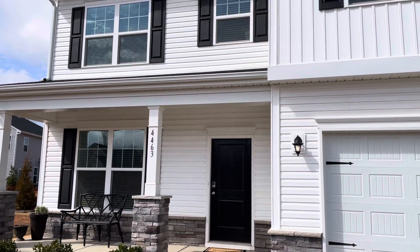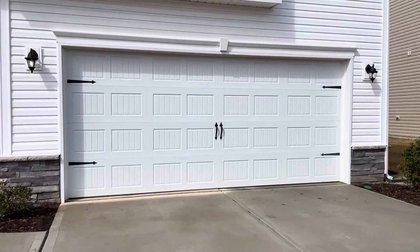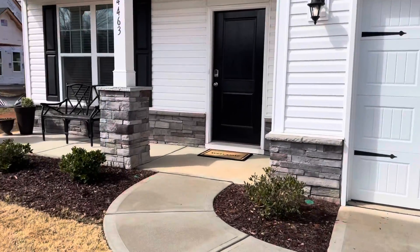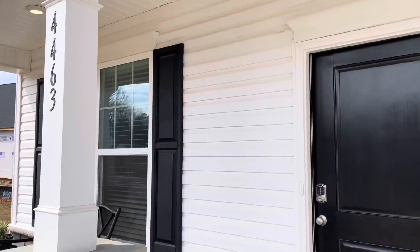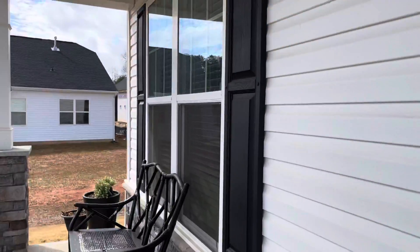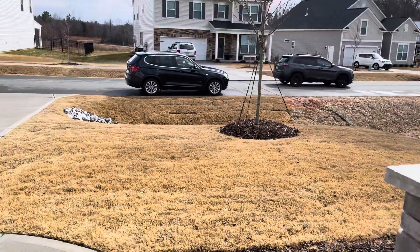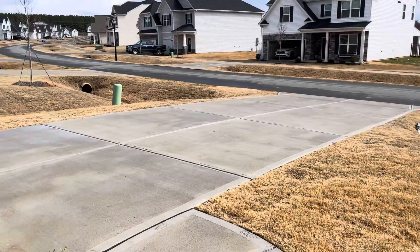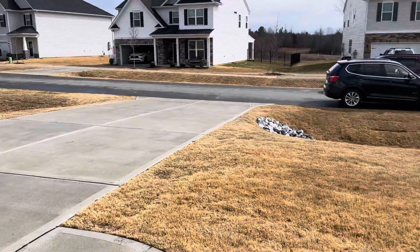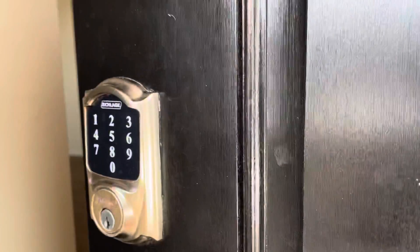I am at 4463 Dover Court in Denver, North Carolina. This has a covered front porch with lighting. I'll show you the large front yard. This grass is dormant right now, but it's established and it will be greening up very soon. I'm taking this video in the wintertime.